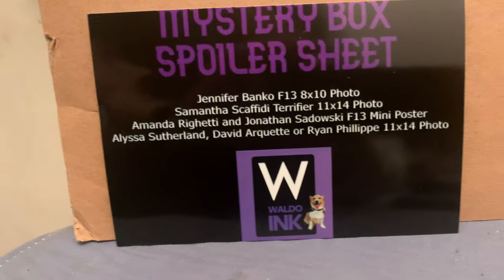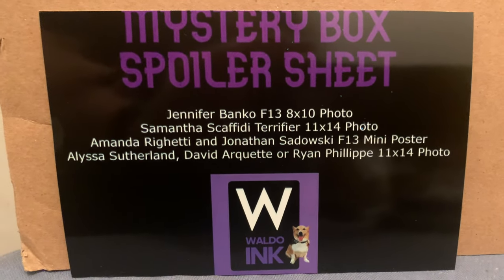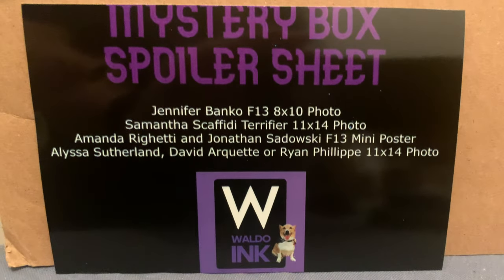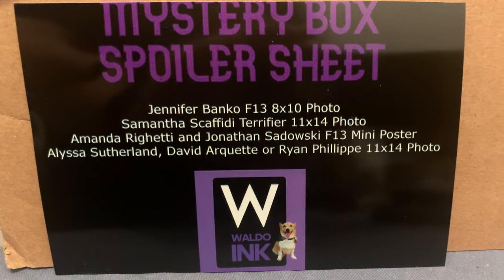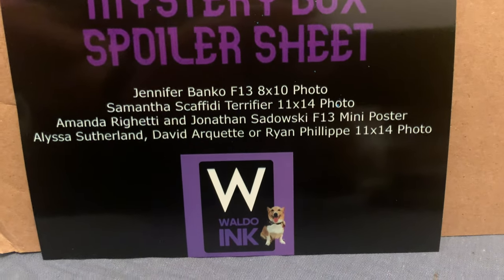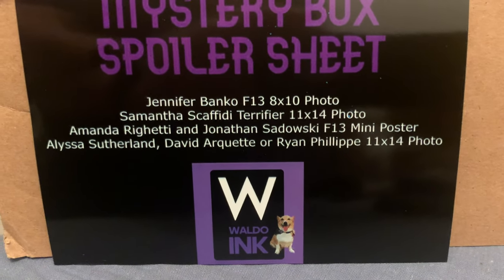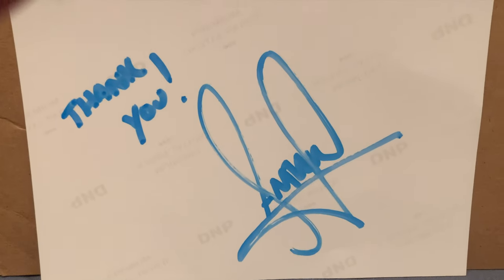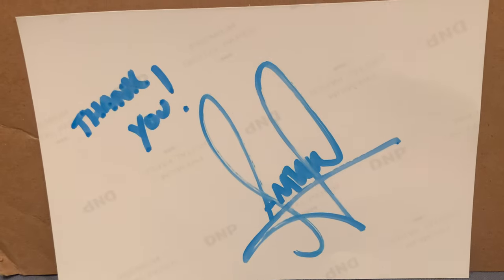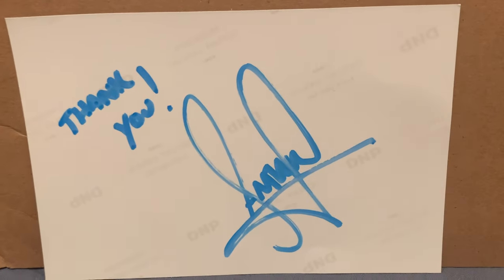On the mystery box spoiler sheet it says: Jennifer Banko Friday the 13th 8x10 photo, Samantha Scafidi Terrifier 11x14 photo, Amanda Righetti and Jonathan Sadowski Friday the 13th mini poster, and the possible pulls were Alissa Sutherland, David Arquette, or Ryan Philippe 11x14 photos. Very happy — I would say this is a winner for me. I already have David Arquette and Alissa, so very happy with Ryan Philippe. On the other side, a very nice handwritten thank you from Anthony. Definitely worth more than the $150 value. Can't wait for the next one — keep up the good work. This is Johnny Harry, see you in the next one.